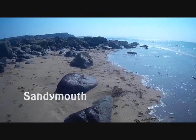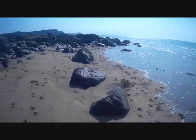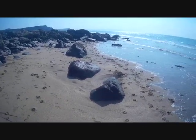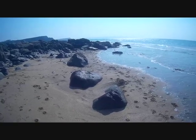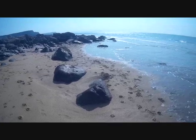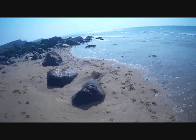We've just come into Sandymouth now and I'll just show you around an old wreck here — an old wreck on Sandymouth beach. No, not me, I'm not the old wreck. Well, I might be, but you know what I mean. Anyway, here we go.